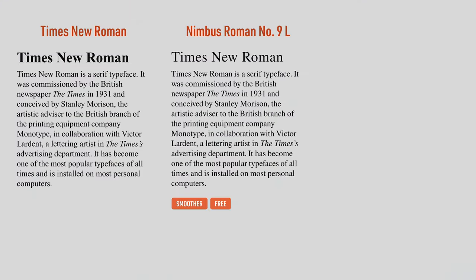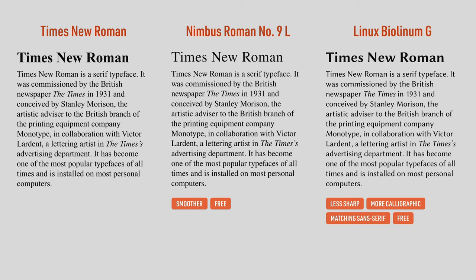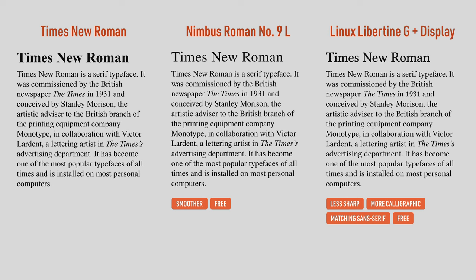If you're a Linux user, you've probably used or had Nimbus Roman recommended to you. This is a smoother version of Times New Roman and is included in several Linux distributions. I like this font, though I wish its bold was a little bolder. Or maybe you've seen Linux Libertine, which is included in LibreOffice. It has a display version, monospace version, small caps version, and an equivalent sans-serif in Linux Biolinum. This is a good set of open source fonts, but they are more calligraphic than Times New Roman, so they're not what I'd go for first.